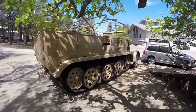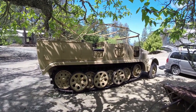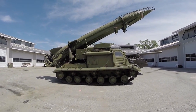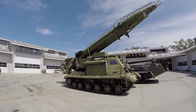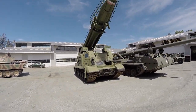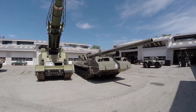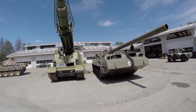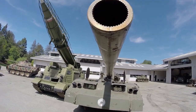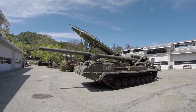Here's our half-track German ride that pulled an 88mm gun launcher. And next to this is the Soviet ballistic missile launcher. There's something here for everybody's collection.